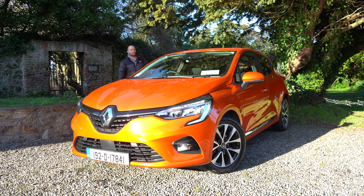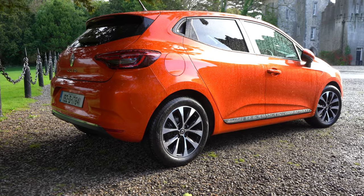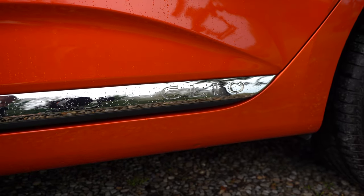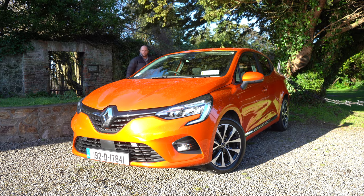It might look like I'm in some French chateau today, but I'm actually hiding under this tree to escape showers. One minute it's beautiful blue skies, next minute hailstones — welcome to Ireland! Welcome to another Knobby on Cars review.